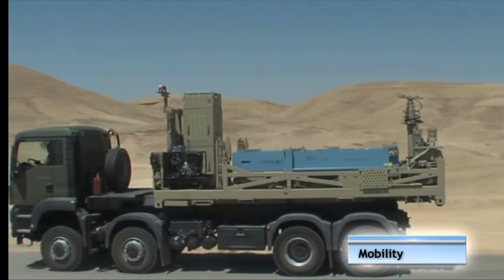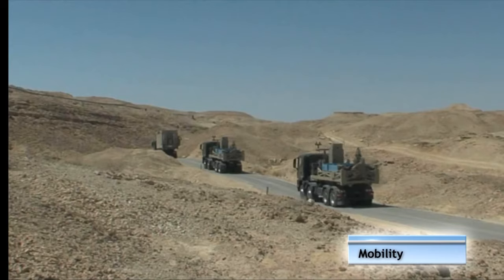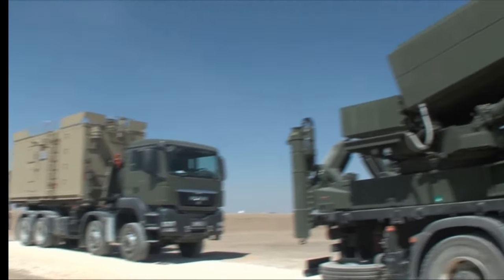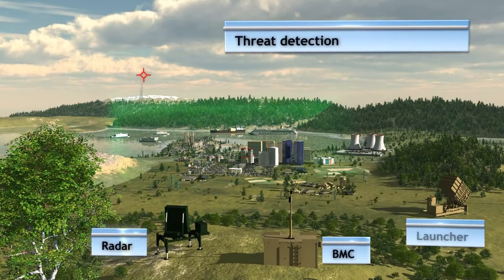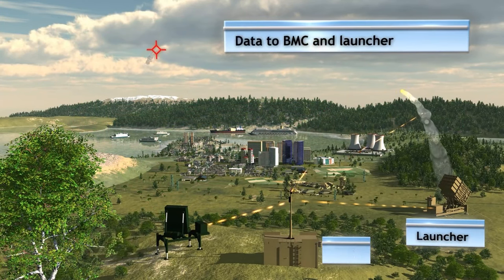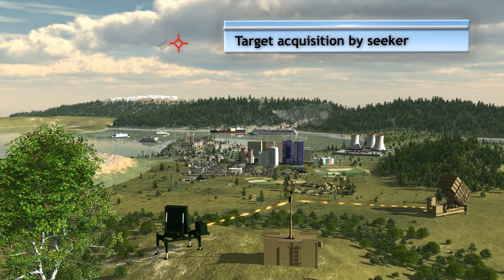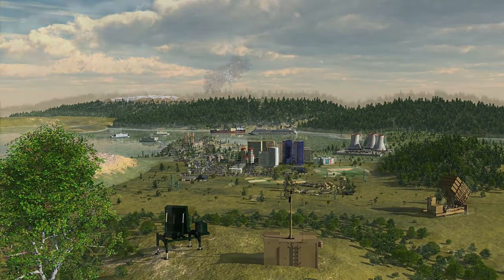The air missile system was declared operational and initially deployed in March of 2011 and has been maintained, researched, and used ever since. From 2011 to 2021, it was not Israel who funded the research project, but the United States Congress, who provided $1.6 billion to develop the missile system.